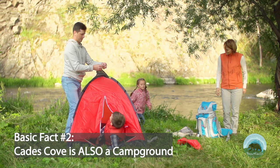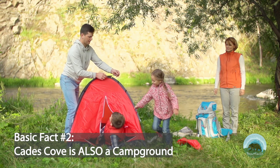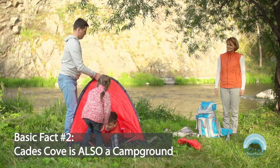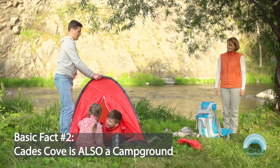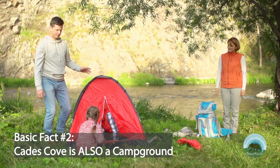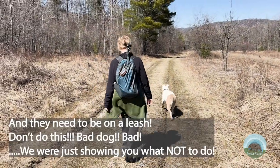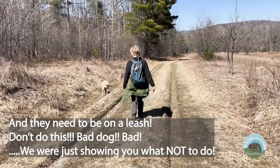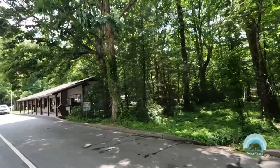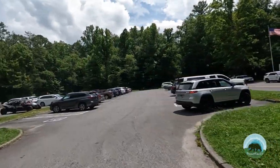Basic fact number two: Cades Cove is also a campground. If you would like to camp at Cades Cove, you will have the opportunity to do so. Though there are no electric, water, or sewer hookups or showers, you will have access to fresh drinking water and modern toilet facilities. Cades Cove campground is also one of the few places in the Smoky Mountains where you can have your canine friends. They're not allowed on the back trails, but can accompany you if you're walking on the road, are in your car, or at your campsite. There's a link in the description to check on pricing, availability, and make reservations.